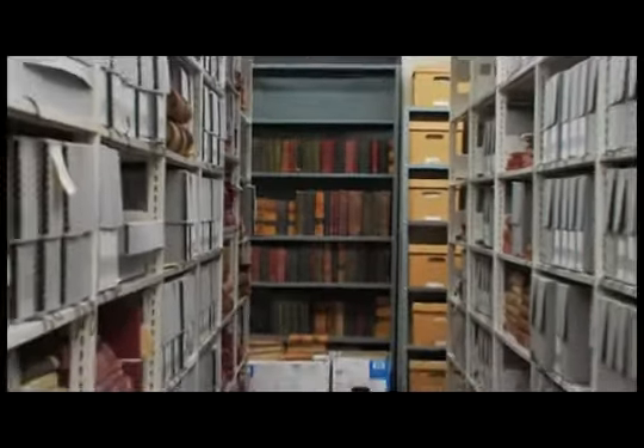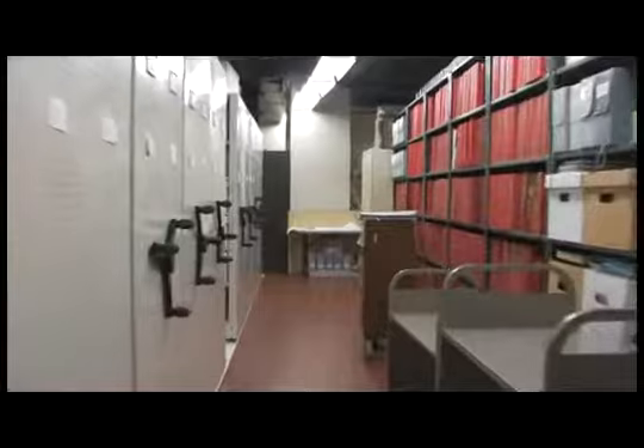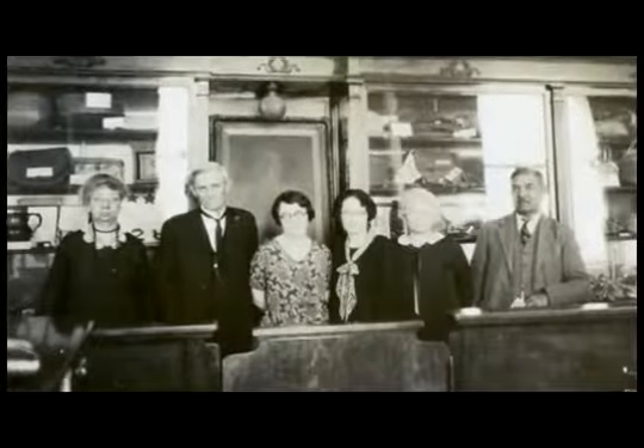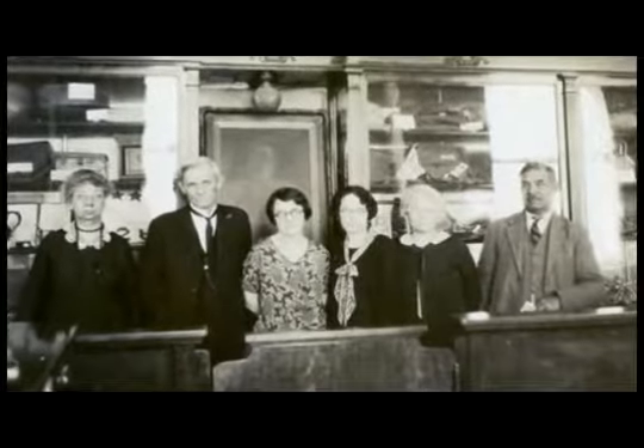The crown jewel of the Research Center is the Indian Archives Collection, encompassing 3.5 million documents and 6,000 volumes. The Oklahoma Historical Society's efforts to collect tribal records began as early as 1902.